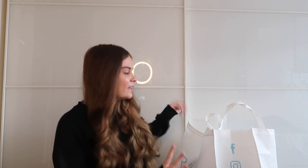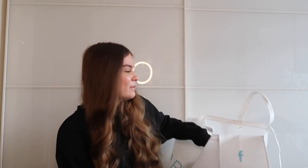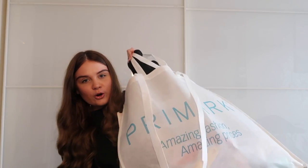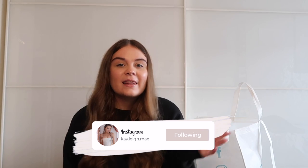Hi guys, welcome back! Today I have the biggest spring Primark haul ever — literally about 50 items. I had big uni assignments to submit so I'm sorry I wasn't active for the past few weeks, but I finished and treated myself to a massive spring haul. I've got some absolutely amazing gems — Primark is killing it right now. Make sure you like, subscribe, and turn on the notification bell, and follow me on Instagram.